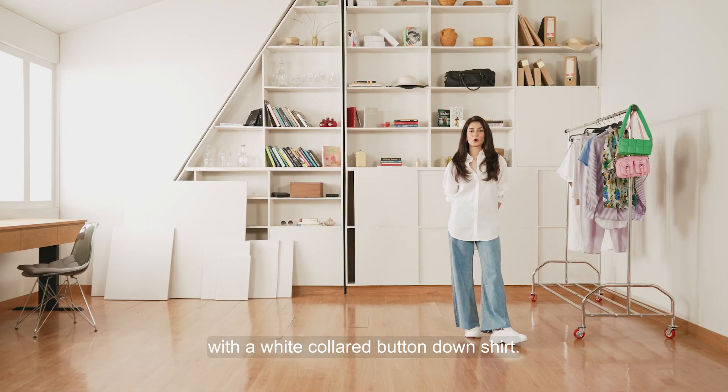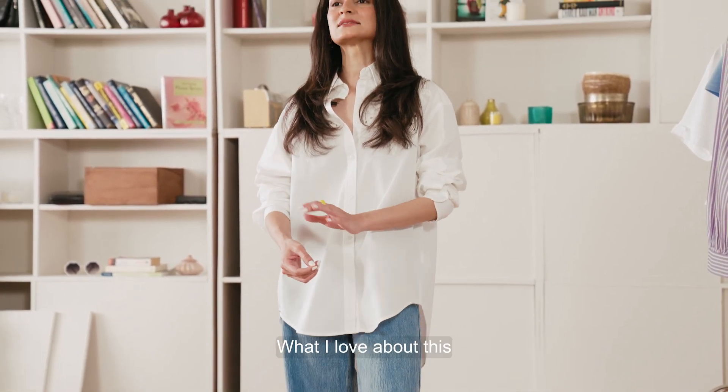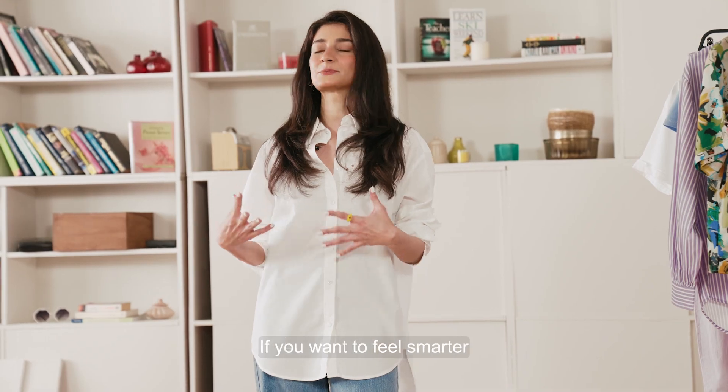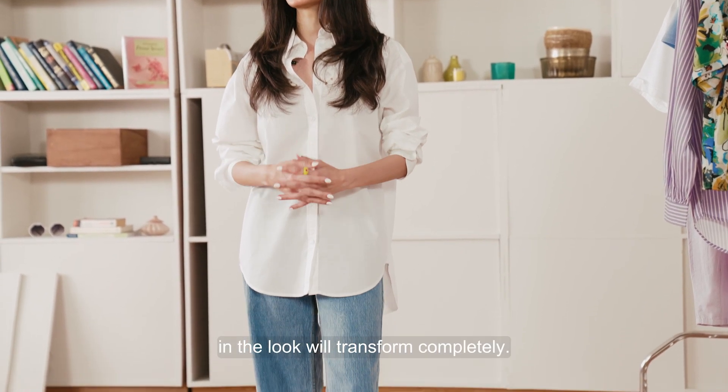We'll be starting out with a white collared button-down shirt, as you can see that I'm wearing. What I love about this is that it's light, it's easy breezy, perfect for the summer. Or you can even tuck it in depending on how you're feeling, where you're going — if you want to feel smarter and more formal, then all you need to do is tuck it in and the look will transform completely.